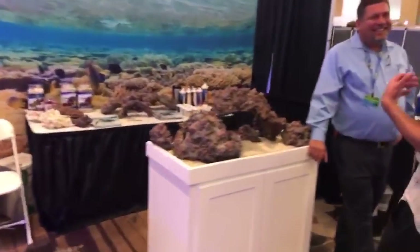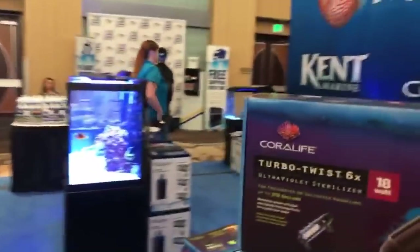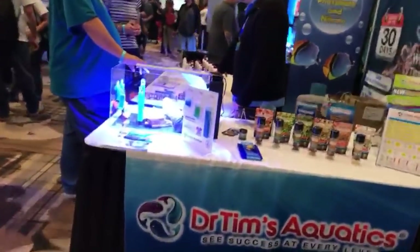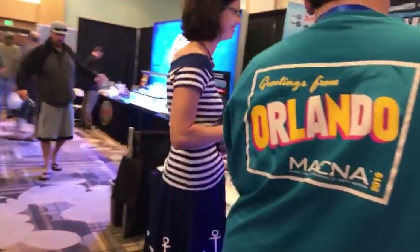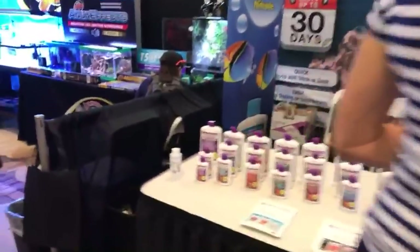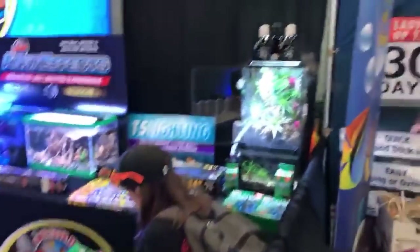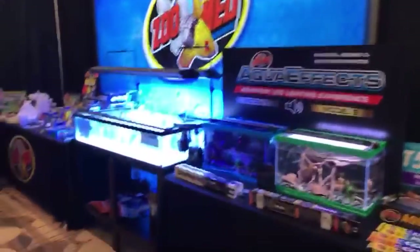And then we've got the CaribSea stuff. Last year I got a huge piece of rock from them — I'm very excited that whenever I finally get my bigger tank, I can put that in. We have a CoralLife and an Aqueon over here showing off their stuff. So Dr. Tim — he's actually going to be doing a panel tomorrow, talking about his methods and stuff like that. I used the One and Only to help cycle my tank when I first started it up. We have the AquaEffects — my daughter loved this, she walked over, saw it, and was like ooh. She thought it was real neat.